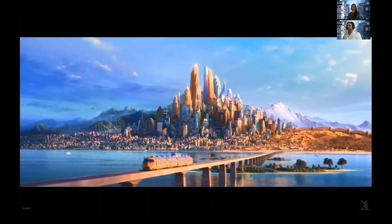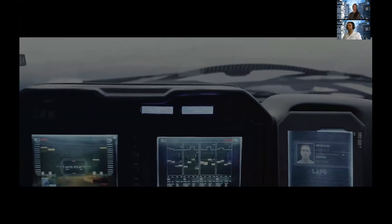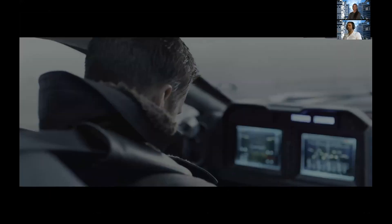Another example we're proud of is Blade Runner 2049, where solar panels and soya farms were distributed using CityEngine — you can see the street networks. Interestingly, Blade Runner also used GIS data for the construction of Las Vegas, which shows you can do both real and imaginary cities.